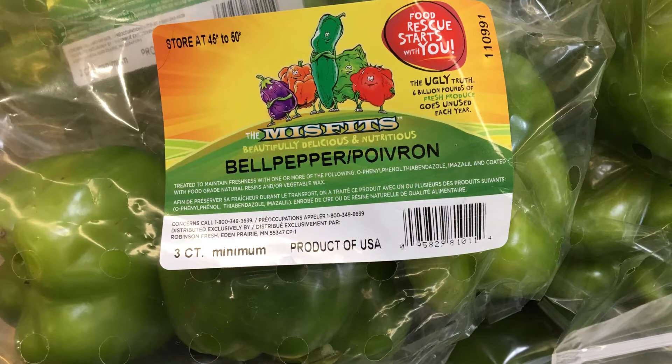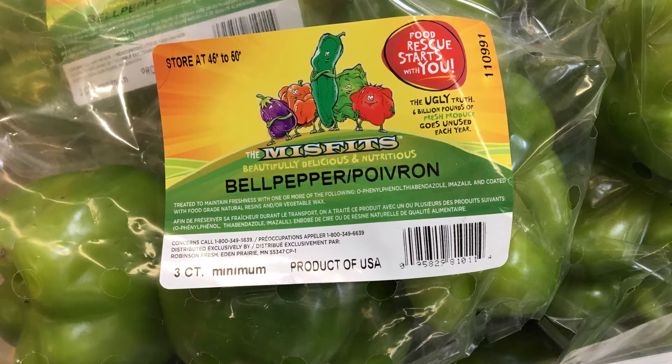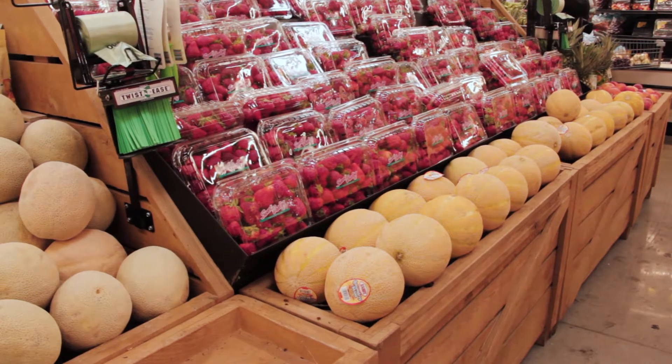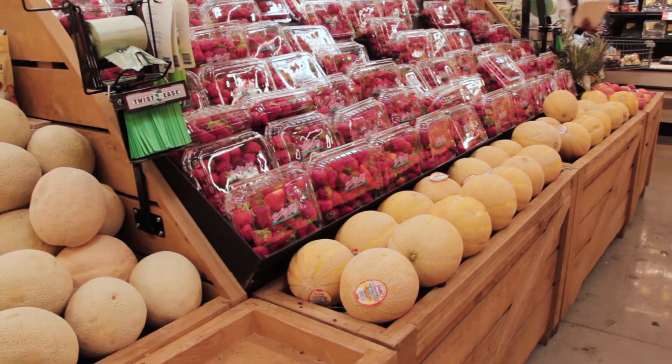So this supermarket has found a way to get us to buy misfit produce by selling it for less. They figure our love of a bargain will overcome our fear of a floppy fig. We save a little money and find out that misfits are a perfect fit. Well, until next time, pick up some less than perfect produce, my friends.